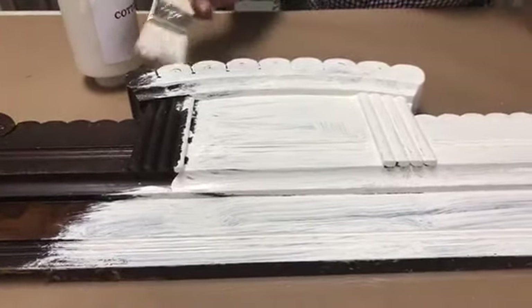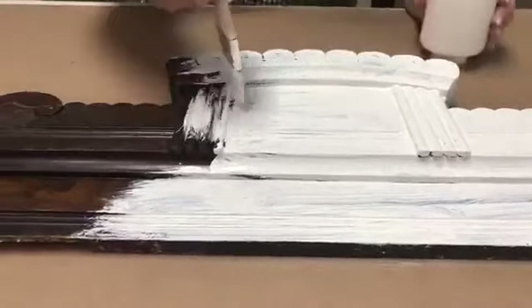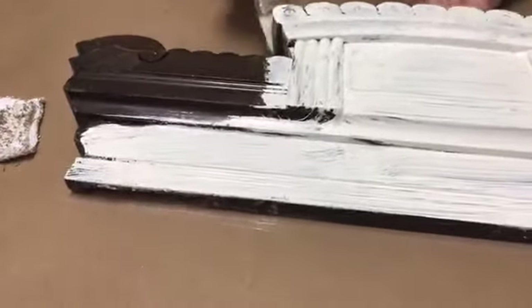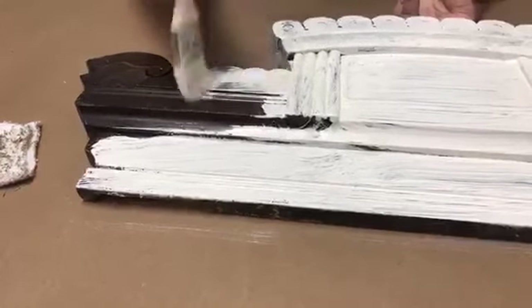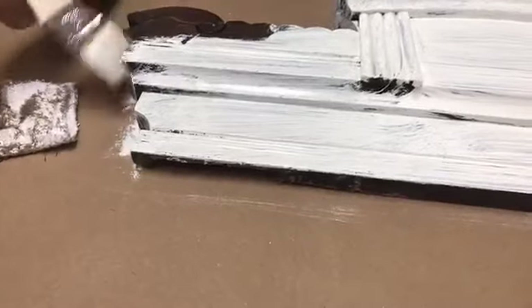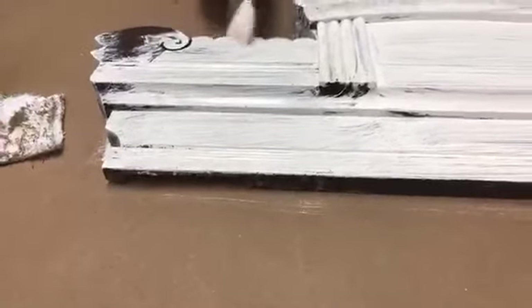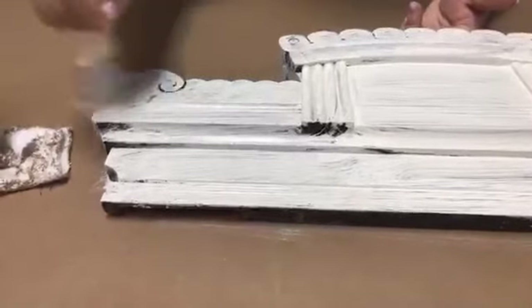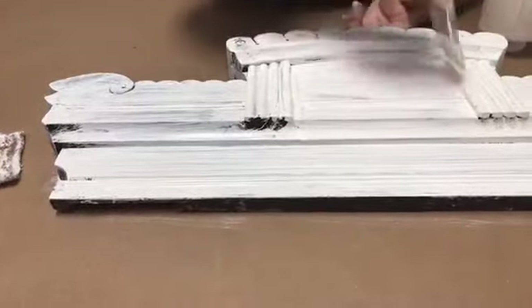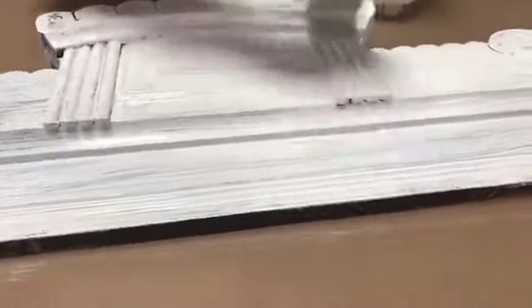Almost done — see, that one squirt is going to end up doing pretty much the whole piece for me. Jean said a thin first coat is the key — and that's right, a thin first coat is the key to fabulousness. It's a little bit thick right in here under the bumpy part. You want to make sure there is not a thick first coat on there.